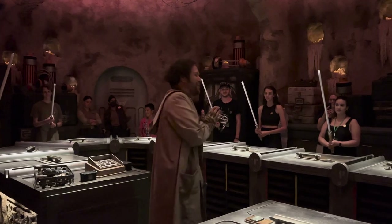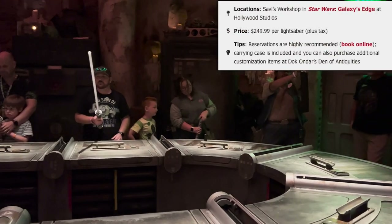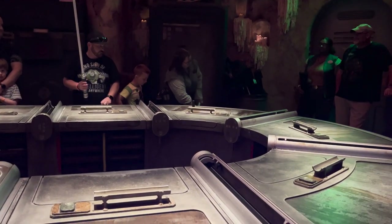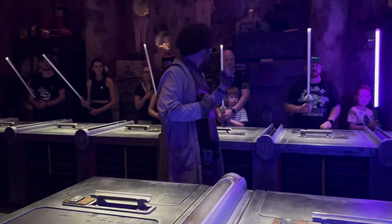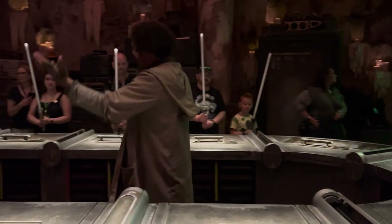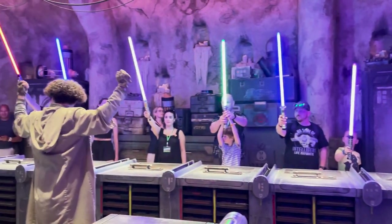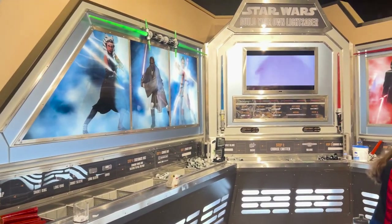Another idea is building your own Star Wars lightsaber. The most popular location is Savi's Workshop in the Galaxy's Edge section of Hollywood Studios. This experience is not cheap and is not for young kids — it costs $249 and is about both the high-quality lightsaber and the experience. We recommend making reservations because it is very popular. However, there is an option for younger kids over in the gift shop at the exit to Star Tours, where cast members can make a more toy-like lightsaber for a much lower price.